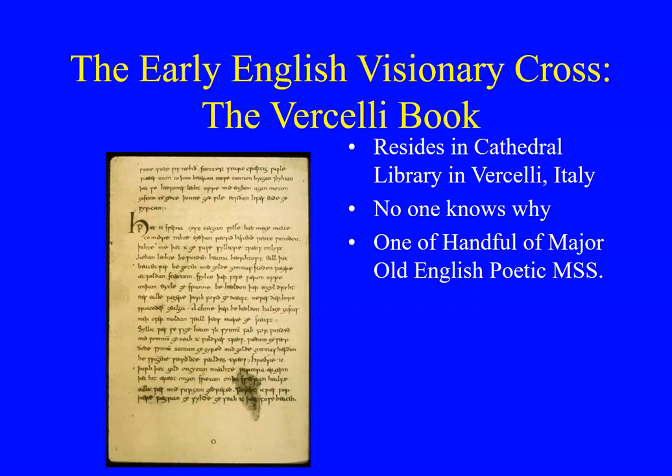When I went there in graduate school to study it, it was basically almost like it was in a broom closet, and a nice monsignor — whose actual surname was Vercelli — went and got it for me. Now it's available online, and we can look at some manuscript pages relevant to the Dream of the Rood.